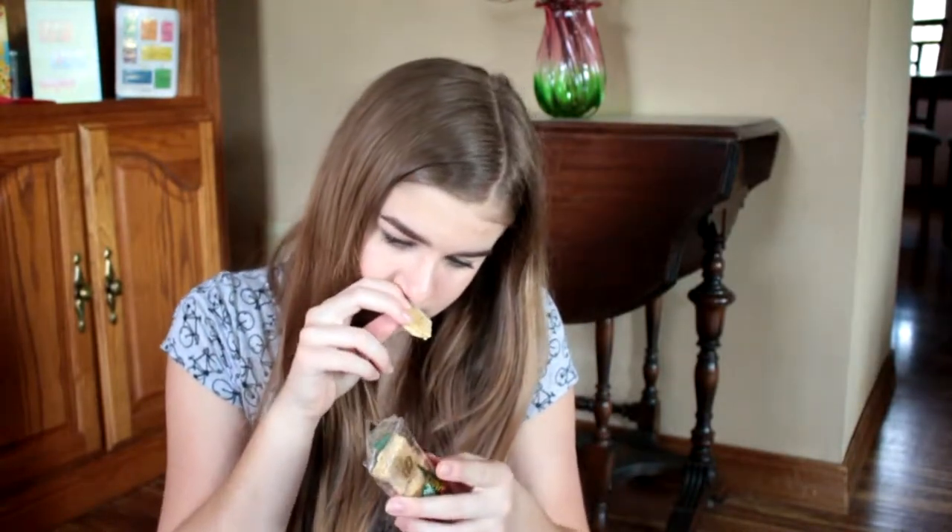So I'm going to go to the sesame snack from Greece. I don't know what it smells like — it smells like bird food. It tastes like bird food. It's good though, don't judge me. It just tastes like sesame seeds and honey.